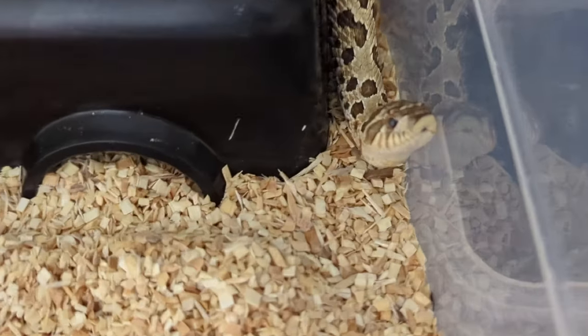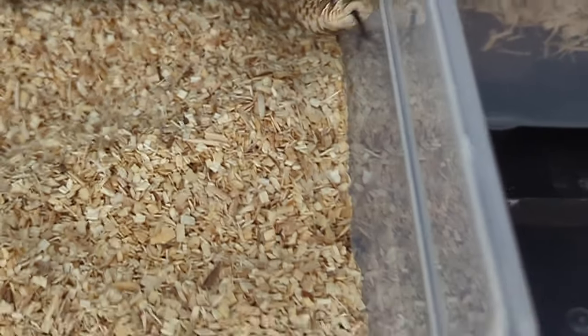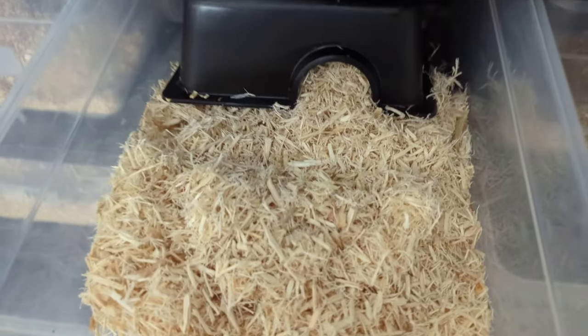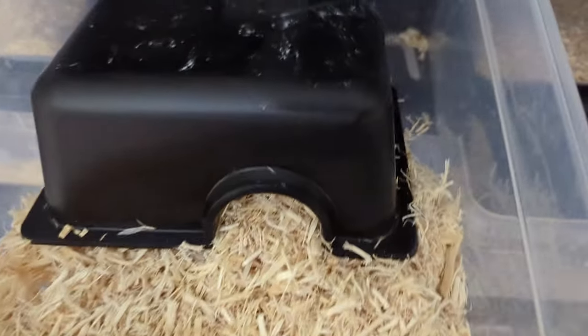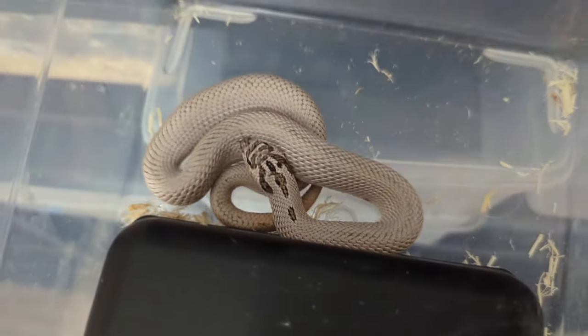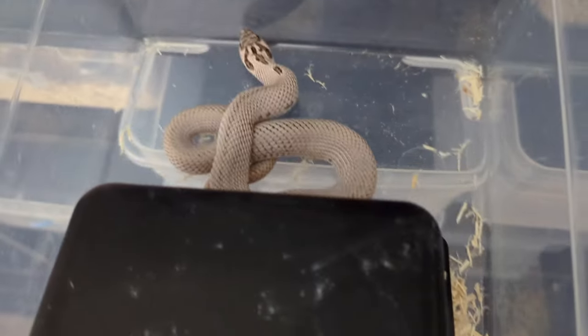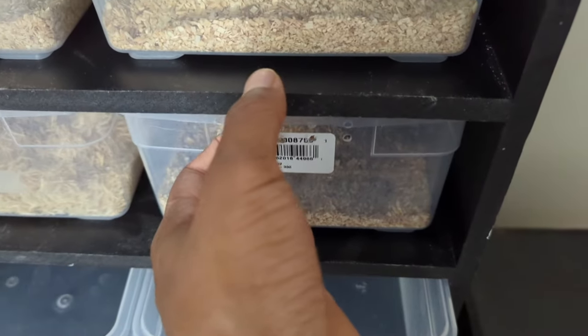This is my jack female right here — need to watch their hides, they have calcium powder all over them. And then we have the shredded aspen. This guy just shed out — this is the super arctic super conda head coral. We'll see how he likes his aspen; he's pushing it around a lot.